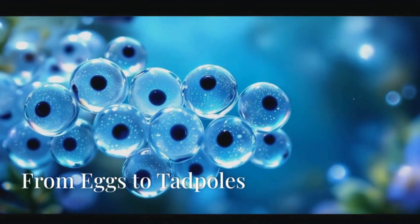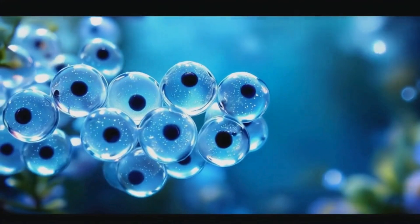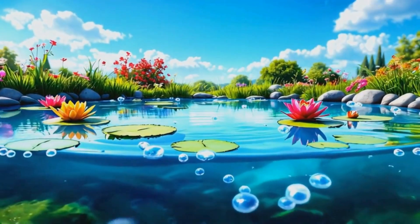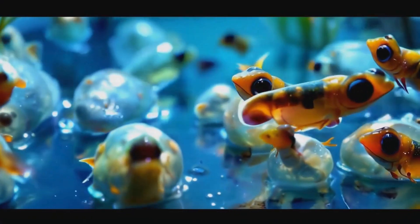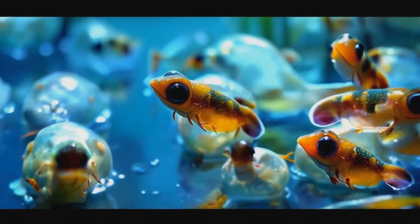Look at all the tiny eggs in the water. They're frog eggs, and they're the beginning of our story. Can you count them with me? One, two, three. Wow, there are so many. These eggs are special because they'll soon turn into something amazing. Let's sing a little song: Tiny eggs in the pond so blue, what will they become? It's up to you.